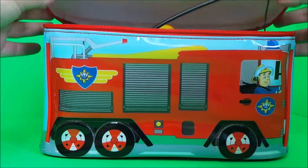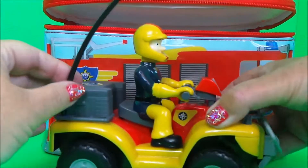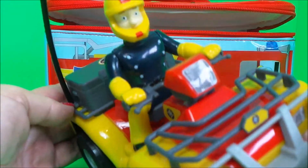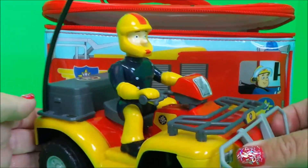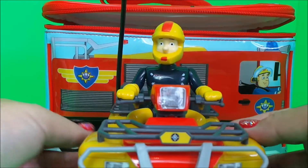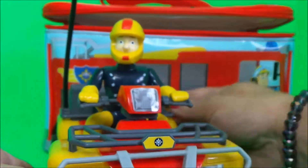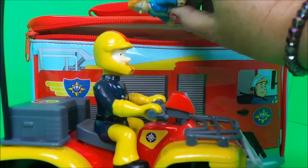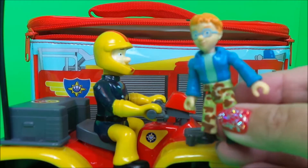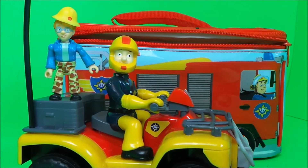So our first Fireman Sam toy is Fireman Sam Mercury. And there's something else inside — it's Naughty Norman, and he wants to ride on the back of Mercury with Fireman Sam driving.